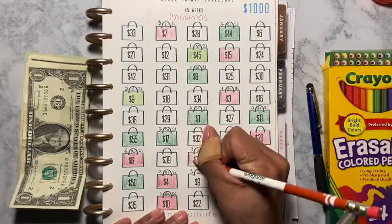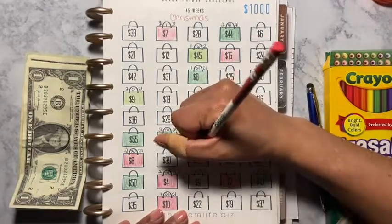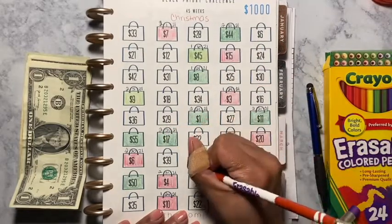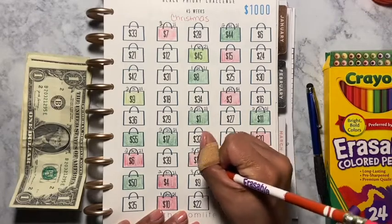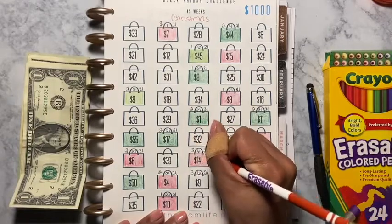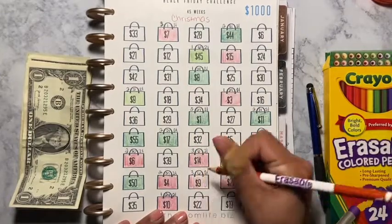I'm also about to show you the March Madness Money challenge that I am doing with a bunch of beautiful ladies on YouTube. All you got to do is put hashtag March Madness Money and we all pop up. I hope everyone is doing well and staying safe.